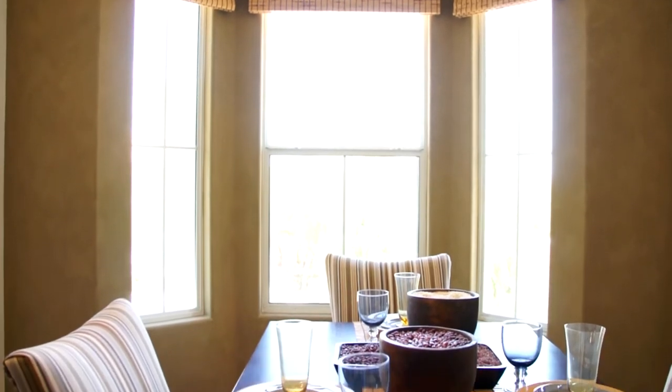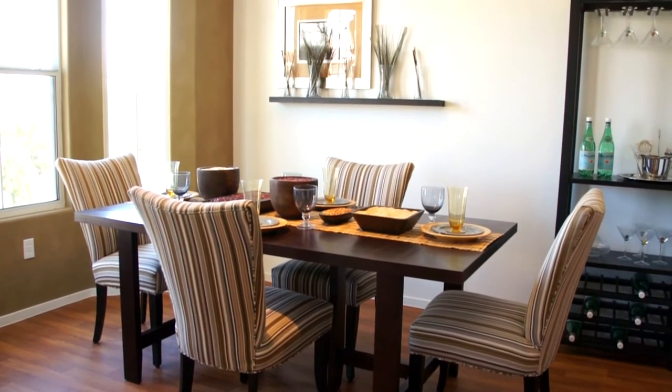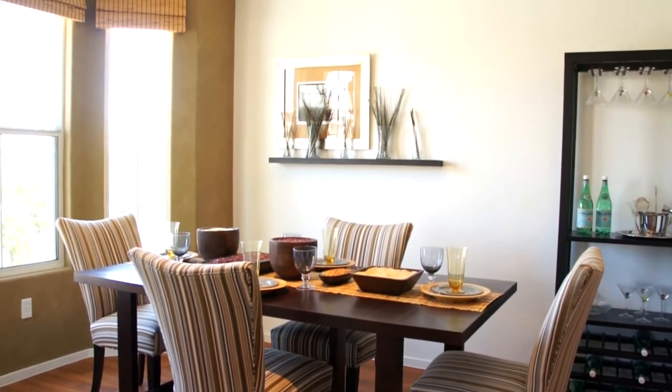Three picture windows showcase the dining area with style. This will truly welcome family and friends to enjoy many happy meal times together.